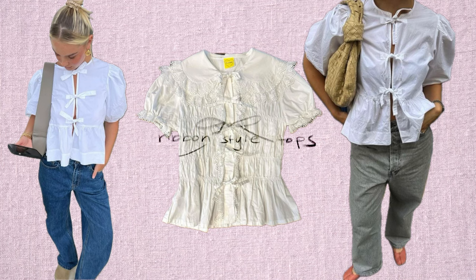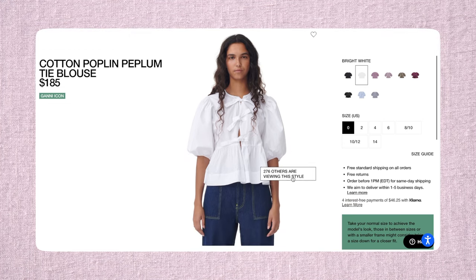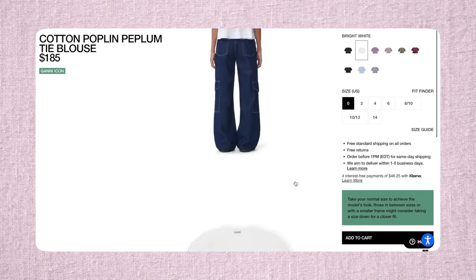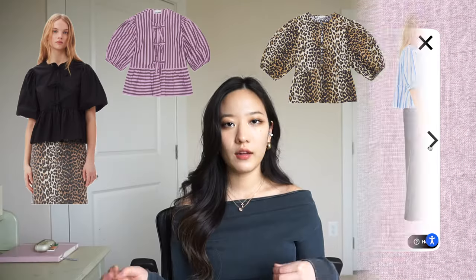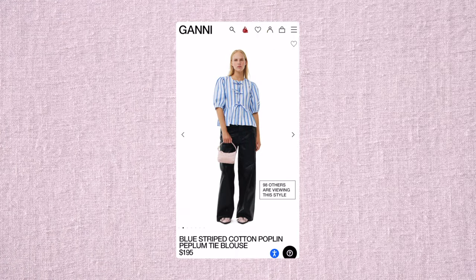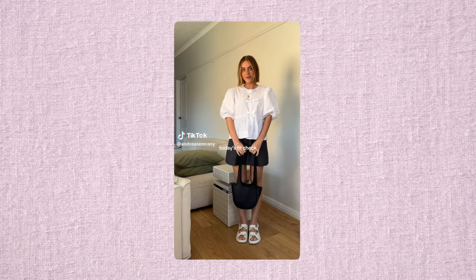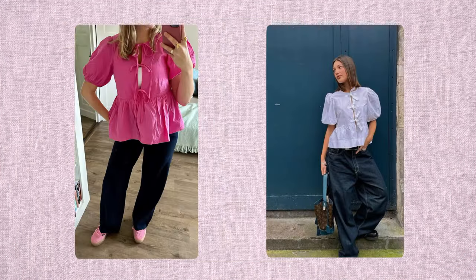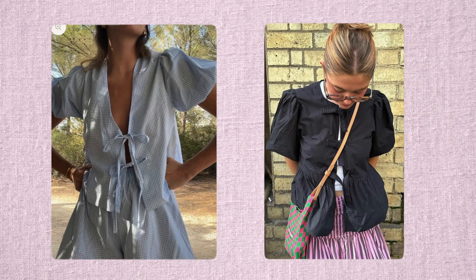We can start off with tops. The first thing on my list are ribbon style tops — specifically the popularity of the Gani top. Gani came up with a top that's more of a flowy, peplum style with a little flare at the bottom. The key thing about the piece is that there are little ties in the front. I've been seeing a lot of people wear this and it comes in different colors and styles.